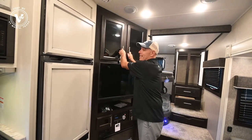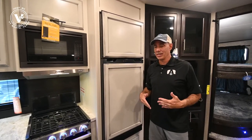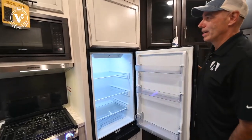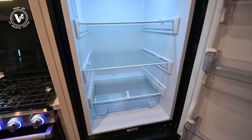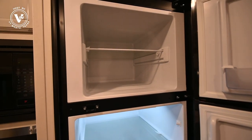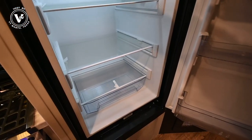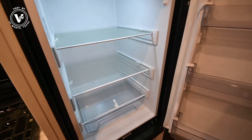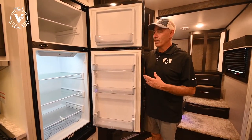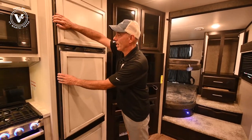Nicely sized refrigerator. Again, we're in a half ton towable fifth wheel so this isn't huge, but we have a deep 10 — actually 12 — cubic foot 12-volt refrigerator. Because it's a 12-volt refrigerator, look how deep it is, instead of a typical RV fridge that only goes to about right there. When you get a 12-volt fridge like this, it's a compressor refrigerator — it works just like the one in your kitchen at home, much bigger, does a lot better job of cooling.